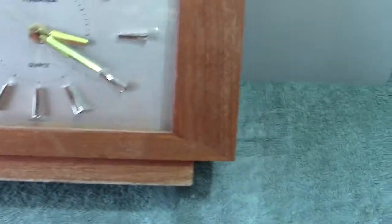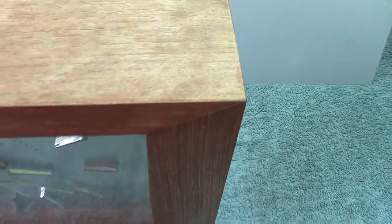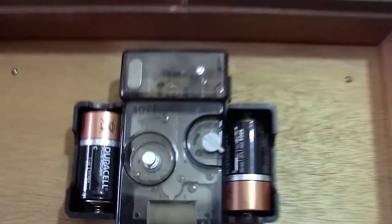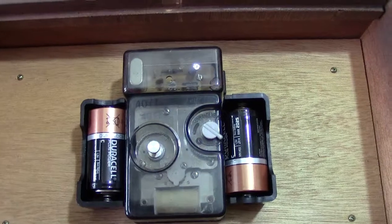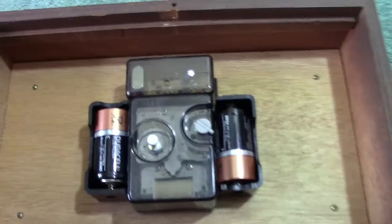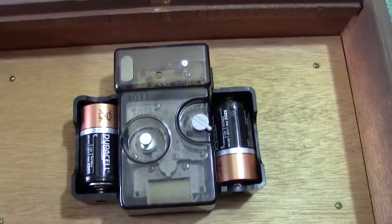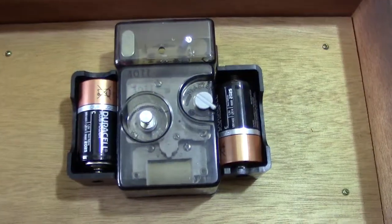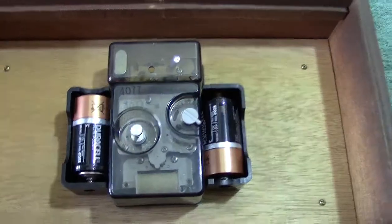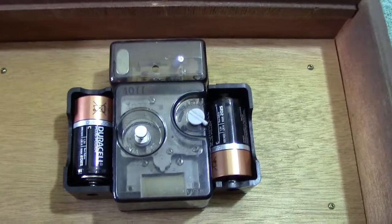Let's turn it around and have a look at the back. I'm going to keep this one short. This is the actual movement — it's much larger than modern ones. It's powered by two U11 size batteries. The U11 is the size down from a U2.